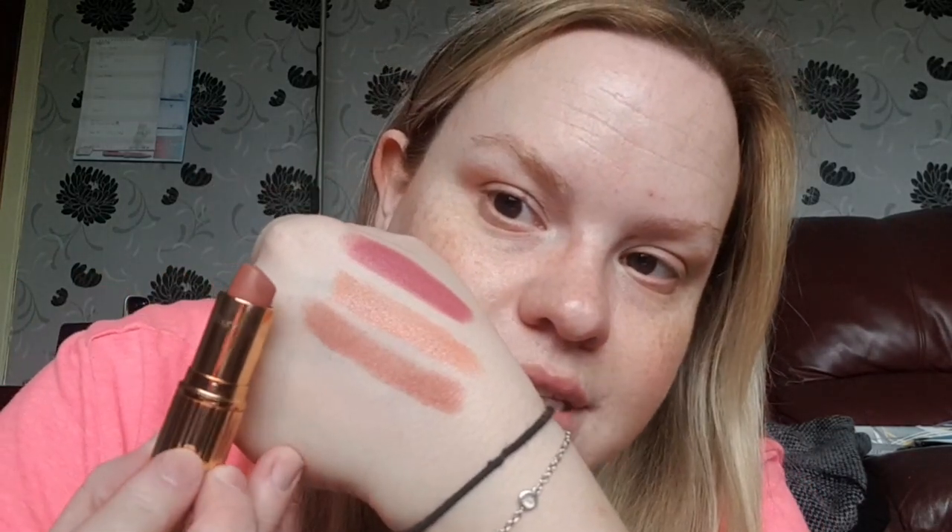The next one from Charlotte Tilbury is their cult one, Pillow Talk, and it is a matte but it's actually okay on my lips. I'm not a fan of matte lipsticks — I have this matte one and the MAC Velvet Teddy which is also matte, and I think those are the only two mattes I have. They're okay, I can cope, but liquid matte lipsticks are not for me. So this is the iconic Pillow Talk and it's a gorgeous shade. There's another one of these so I actually have three of them.